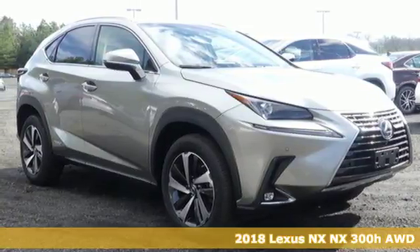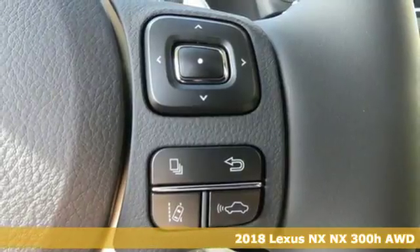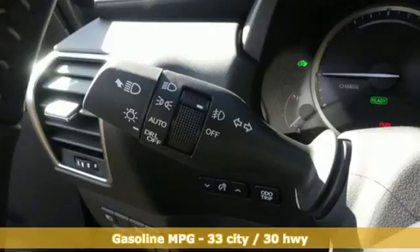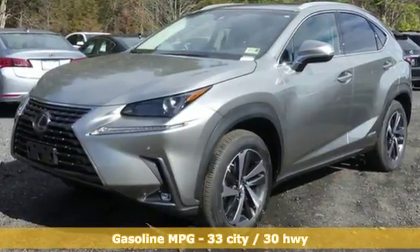Here's a 2018 Lexus NX. This is the crossover for any urban adventure, thanks to a turbocharged engine, aggressive exterior design, and an interior built around you. It's equipped for all your driving needs and wants.